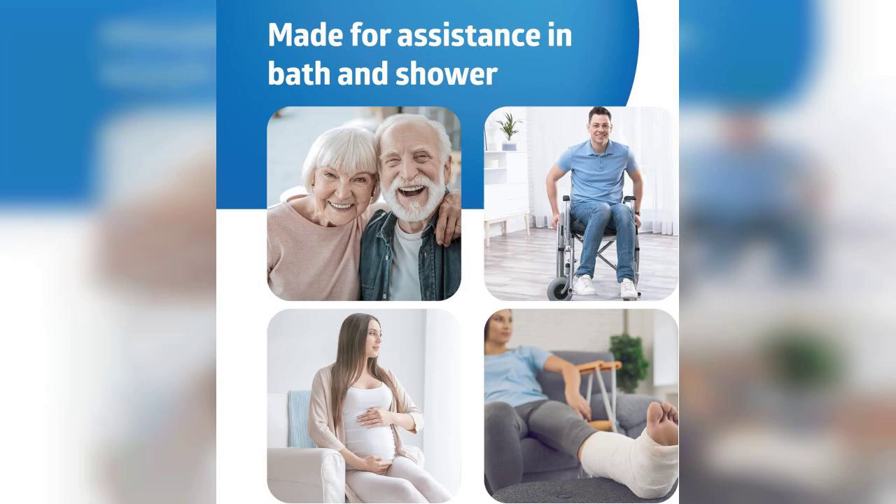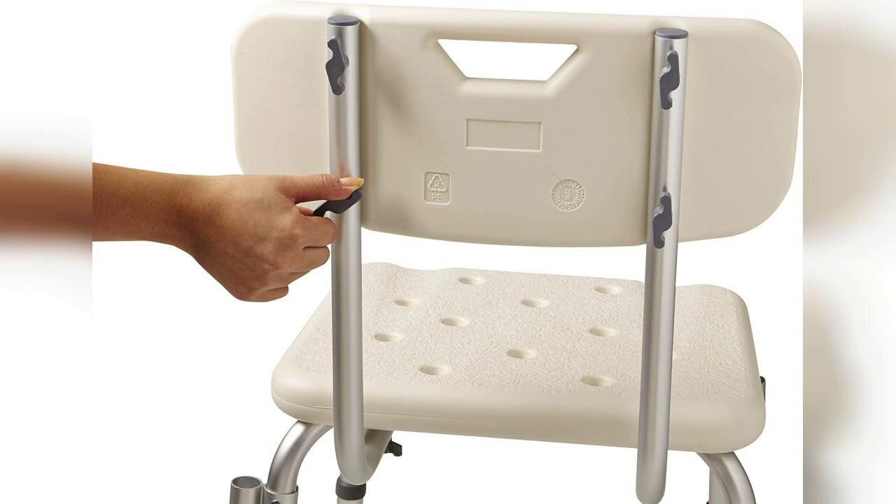In conclusion, the Medline shower chair is a fantastic option for those seeking a sturdy, comfortable, and adjustable shower seat. Whether for personal use or for a loved one, this chair provides the support and safety needed in the shower. Don't forget to check out the link in the first comment to purchase this product. Thanks for watching, and stay tuned for more reviews.